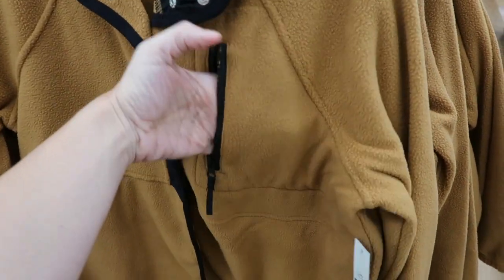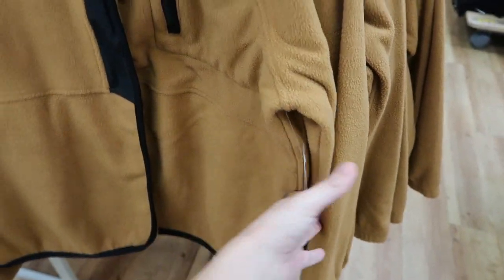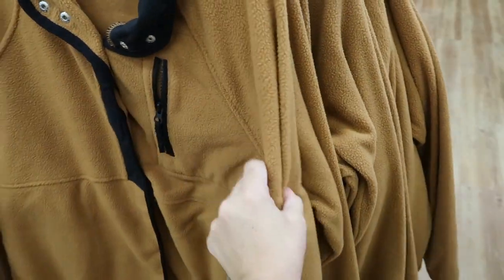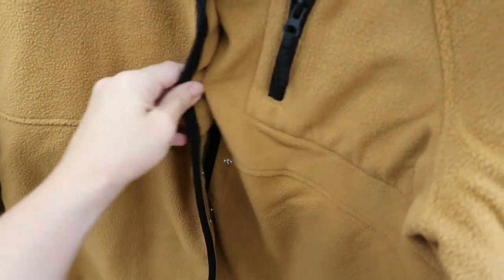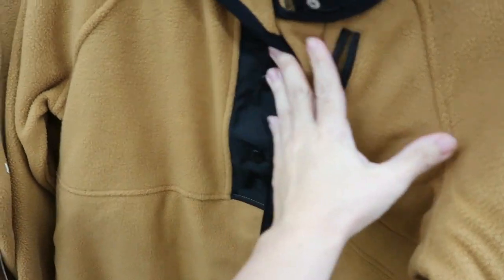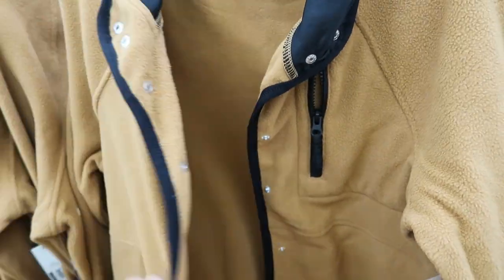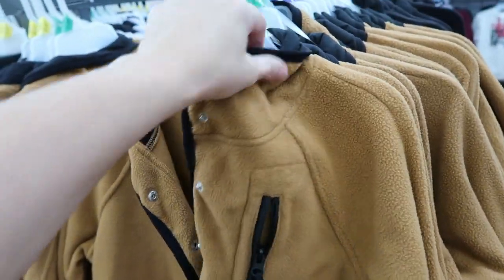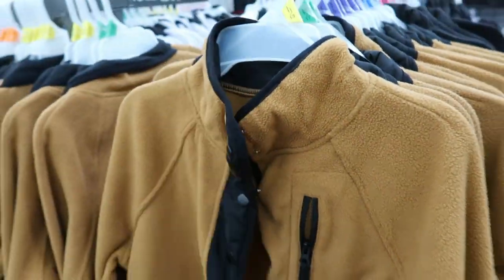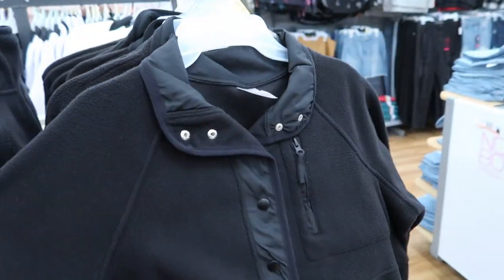These half-zip pullovers by No Boundaries have that same little pocket as in the sherpas. They're also $16.96, like the sherpa jackets, so they're more of a fleece material. It does button all the way down — it just has that half-zip look with the seam, but it is a normal little jacket. I love that little mock neck look so you can just turn it up and button it. It comes in camel, black, ivory, and lavender.